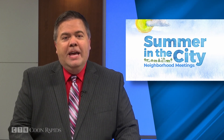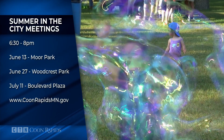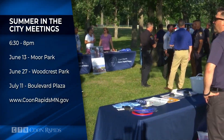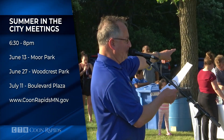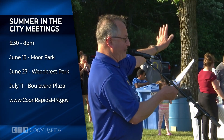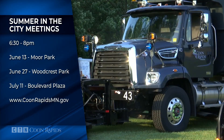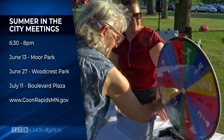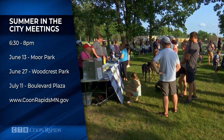It's time to gather with your neighbors for the annual Summer in the City Neighborhood Meetings — your chance to meet city leaders and staff and ask questions. The first meeting this year will take place on June 13th at Moore Park from 6:30 to 8 p.m. On June 27th, a neighborhood meeting will be held at Woodcrest Park. The final meeting is scheduled for July 11th at Boulevard Plaza. Fire trucks, police cars, and other public works equipment will be on display, along with interactive booths, unique entertainment, and a free treat.